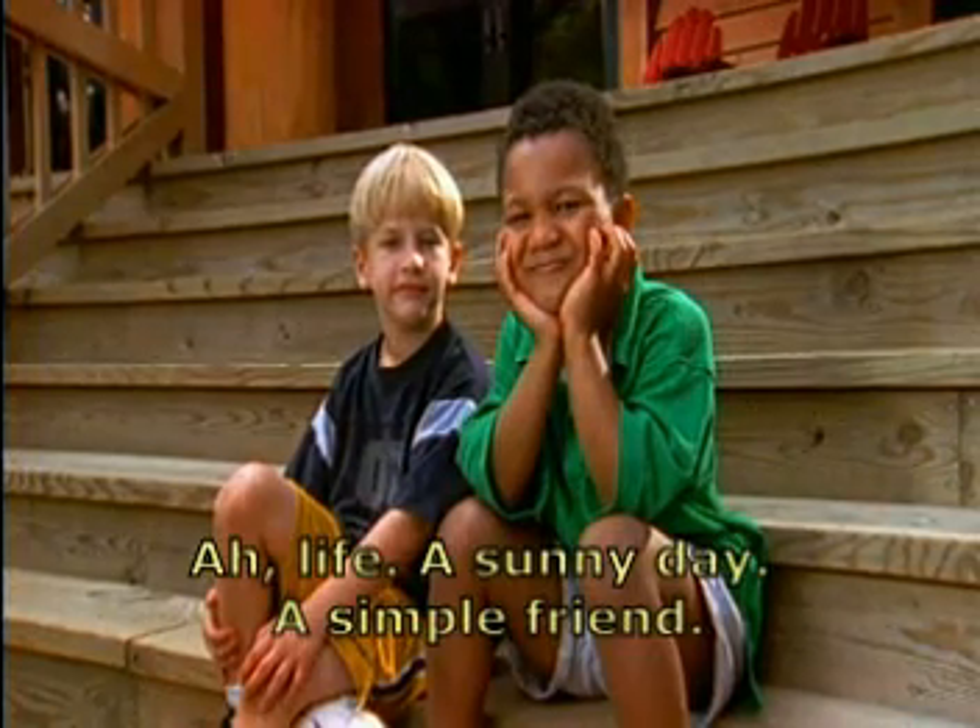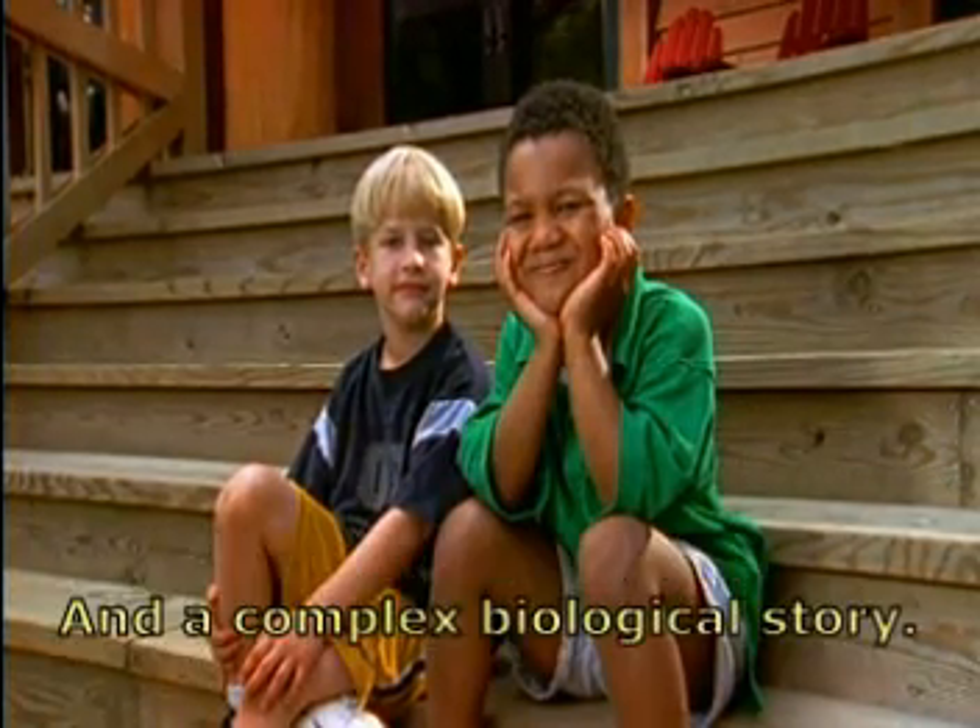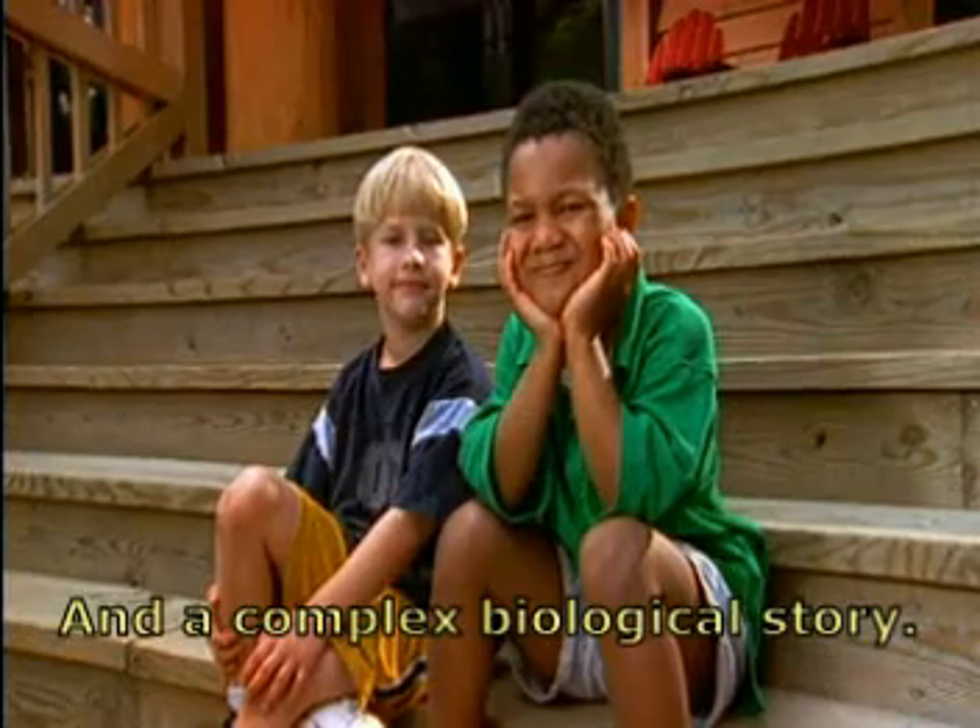Ah, life. A sunny day, a simple friend, and a complex biological story.